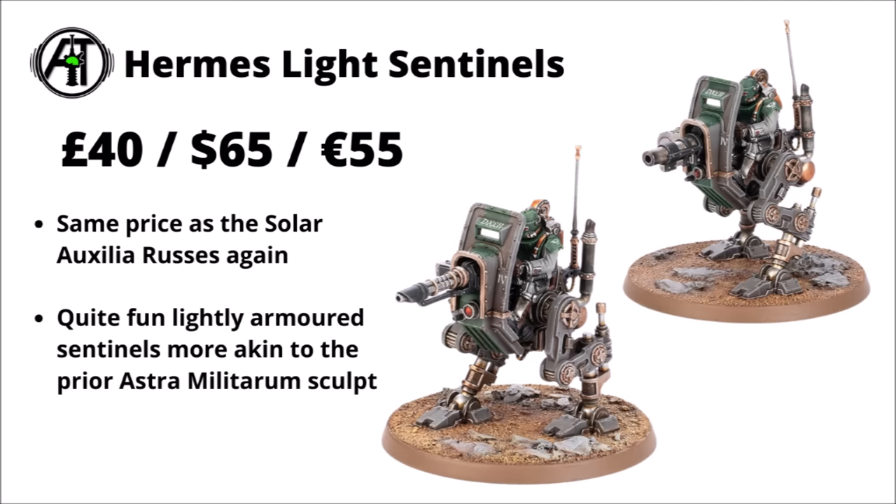For the Solar Auxilia, you've also got the Hermes Light Sentinels at £40, $65, or €55 — the same sort of price as the Solar Auxilia Leman Russ, but you get two of these. They feel a bit more like the classic Guard Sentinel that just had its miniature replaced by the newer one, doing the job of a light scout walker fairly well. The models are cool enough for little support walkers.